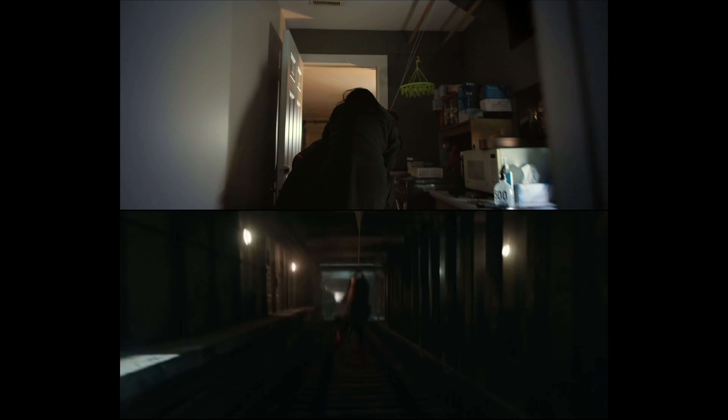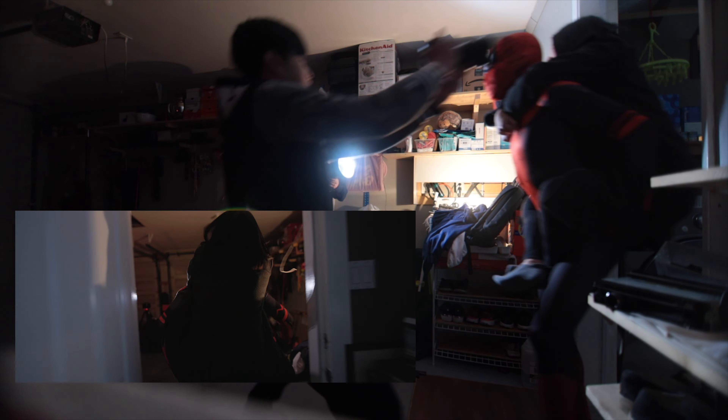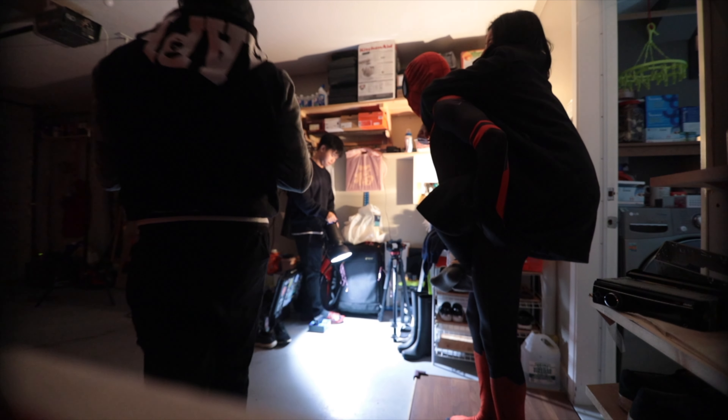Since we couldn't swing as fast as Tom did in the movie, we used a camera push-up movement to portray the speed, and it turned out really solid.